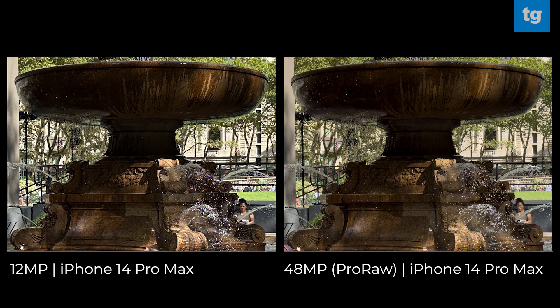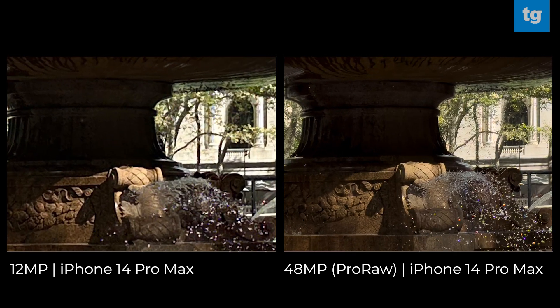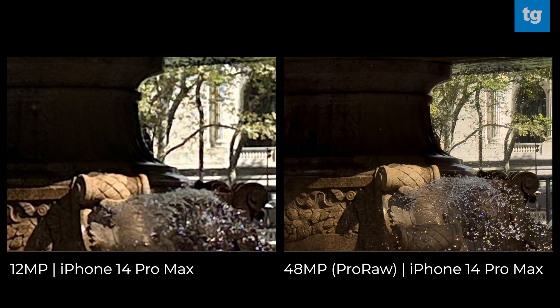This is a nice, challenging photo because of all the shadows around the fountain. Let's see what happens when we get up real close. The biggest area of difference I see is in the water — you can make out more droplets in the 48 megapixel photo compared to the 12 megapixel shot of the same fountain. There's also a more even balance to the lighting in the 48 megapixel iPhone 14 Pro Max shot, similar to what we see from Google Pixel phones.